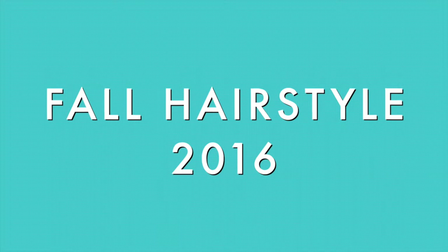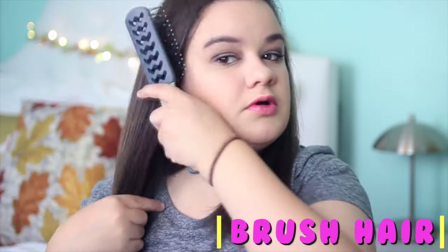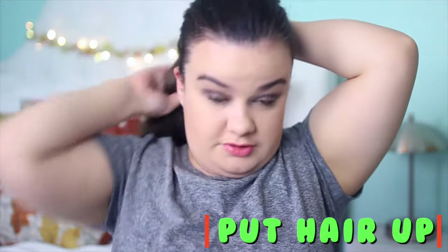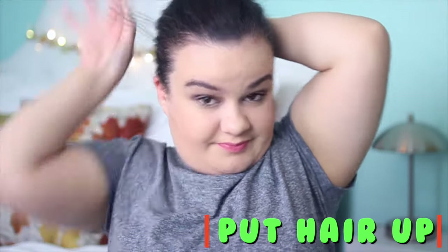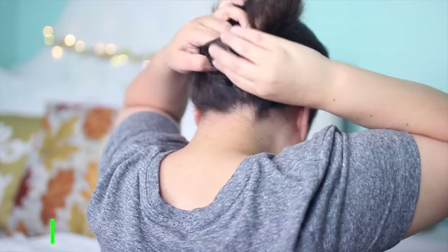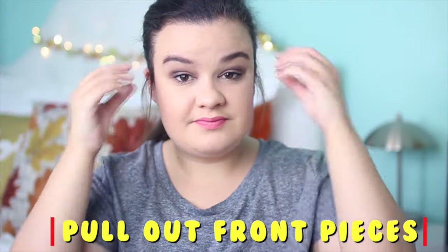Moving on to the hairstyle — I'm first brushing out my hair. Just a heads up, I'm sorry if I explain this weird, but just watch what I'm doing; it's really easy. I'm putting my hair up in a really low ponytail, then making a hole above the ponytail, flipping my ponytail up and putting it through the hole, then bringing small pieces from the front down. That's it — so simple but so cute, and I love this hairstyle.